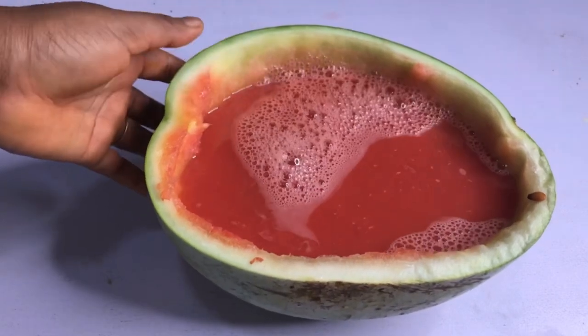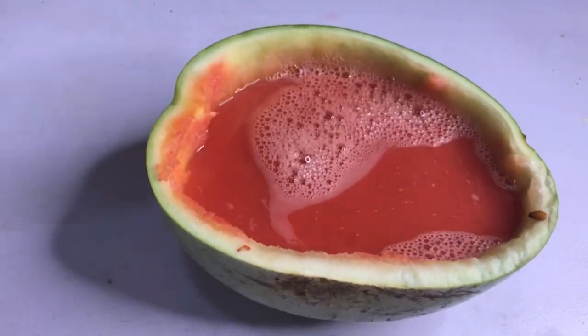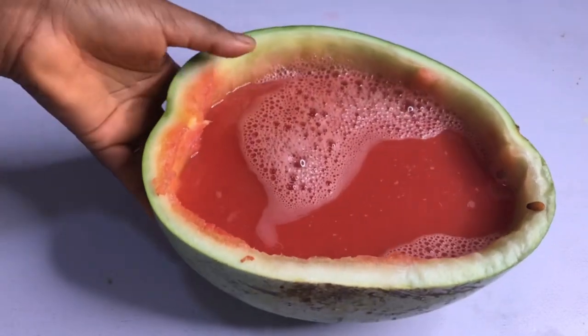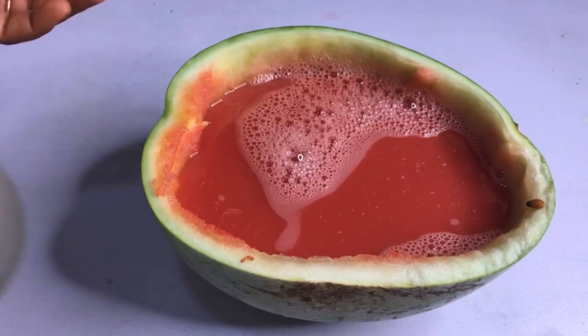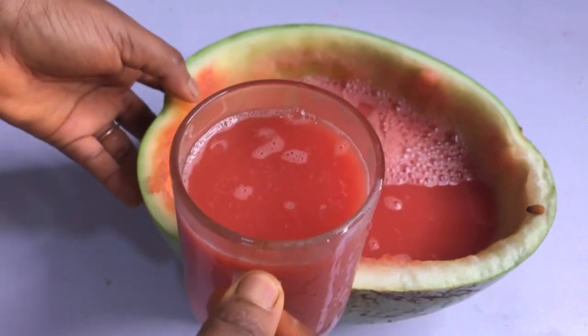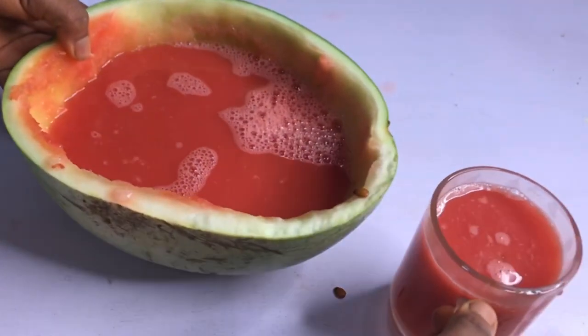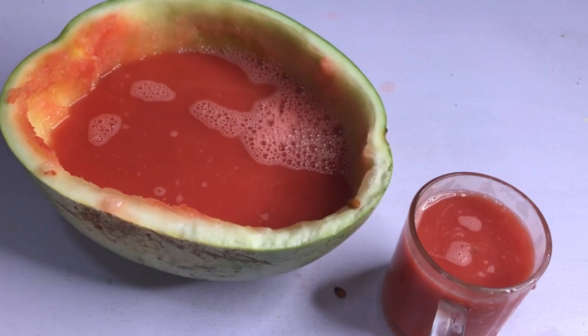Alright lovelies, I'm done blending it and this is it. I poured it in here because I decided to blend everything so that I'll drink it today and tomorrow. This is my weight loss drink that I prepared with ginger and watermelon. This is my ginger and watermelon drink — I'm excited, I'm gonna drink this!